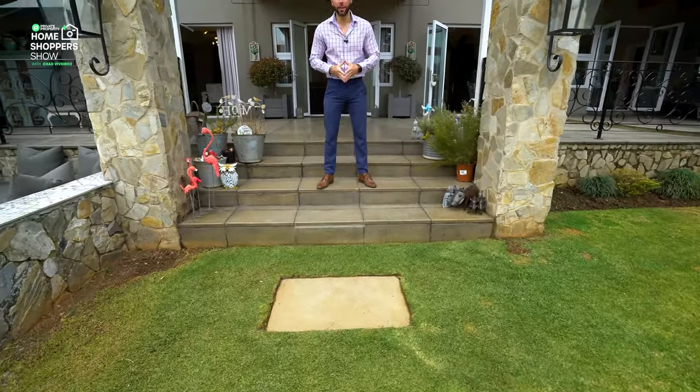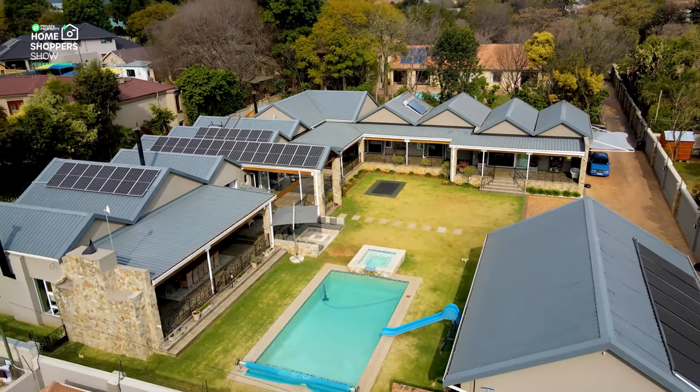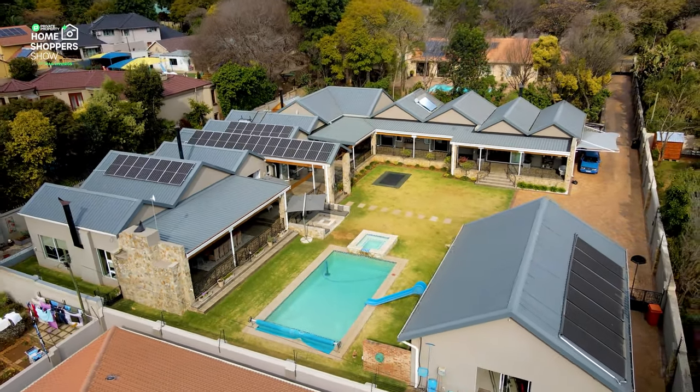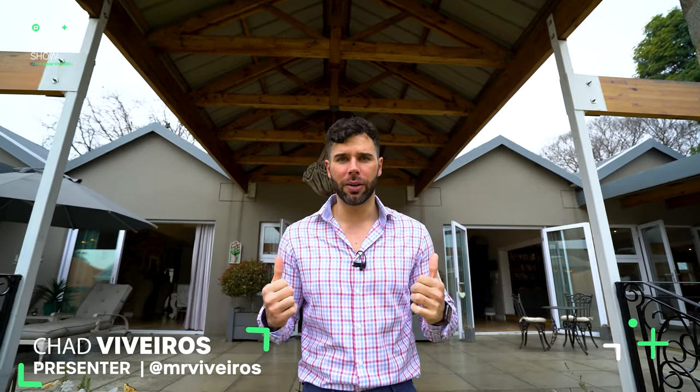Good afternoon and welcome to another episode of the Private Property Home Shopper Show. We are in Bedford View this time, visiting a mansion priced at 10 million 450 thousand rand, boasting four bedrooms, four and a half bathrooms, and a six-car garage. I'm standing in the entryway of this incredible farm-style manor. My name is Chad — welcome.